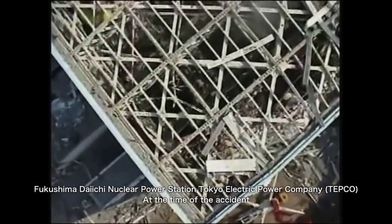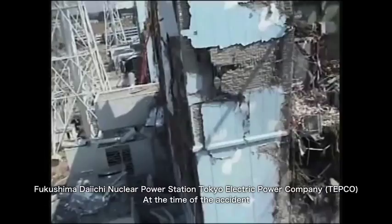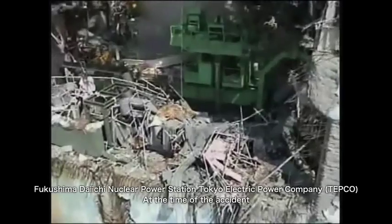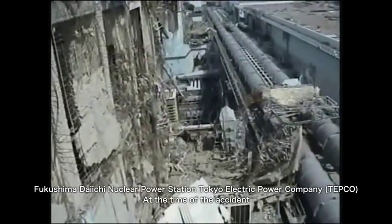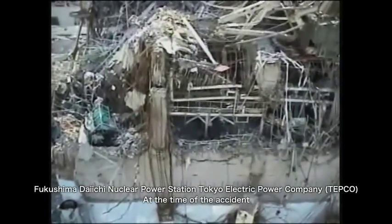The tsunami hit the nuclear power station, where units 1 through 3 were running, and resulted in the loss of cooling function. The fuel melted, and a huge amount of hydrogen was generated. Consequently, the buildings of Units 1, 3, and 4 suffered hydrogen explosions.